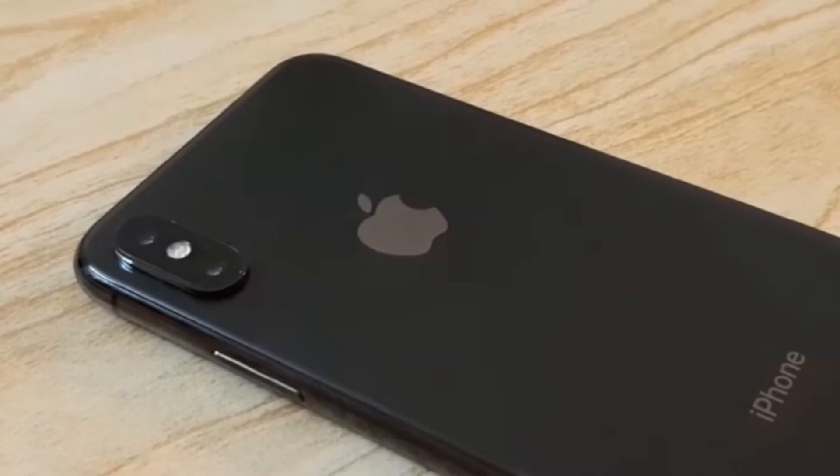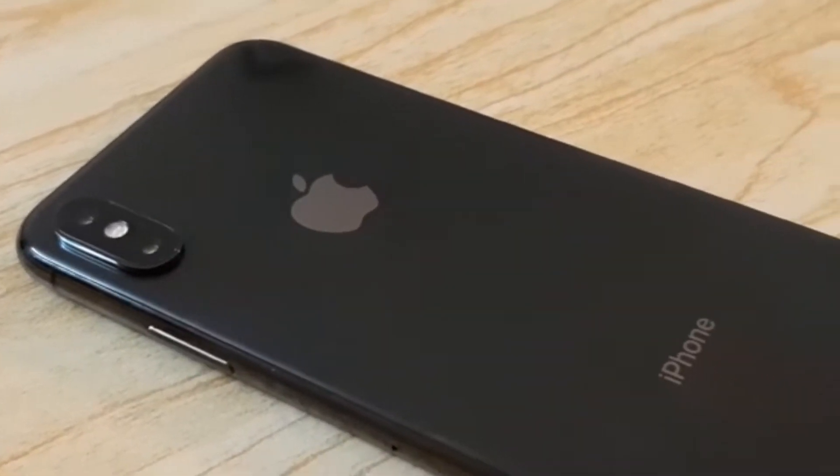Hey, what's going on everyone, my name is Daniel and welcome back for another video. Today we are going to be taking a look at the iPhone X in 2022. I have been wanting to make this video for a long time but I have been waiting for something to happen, and that something hasn't happened for about three weeks now, so I figured why not just make the video. Today's video is going to be divided into five categories.